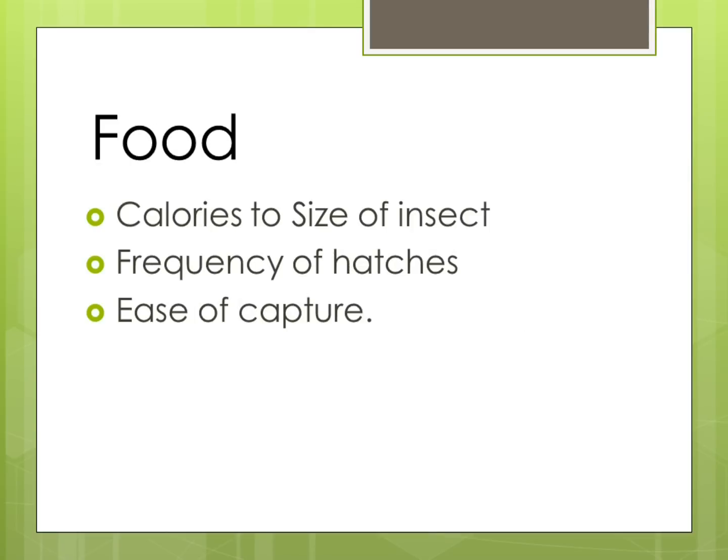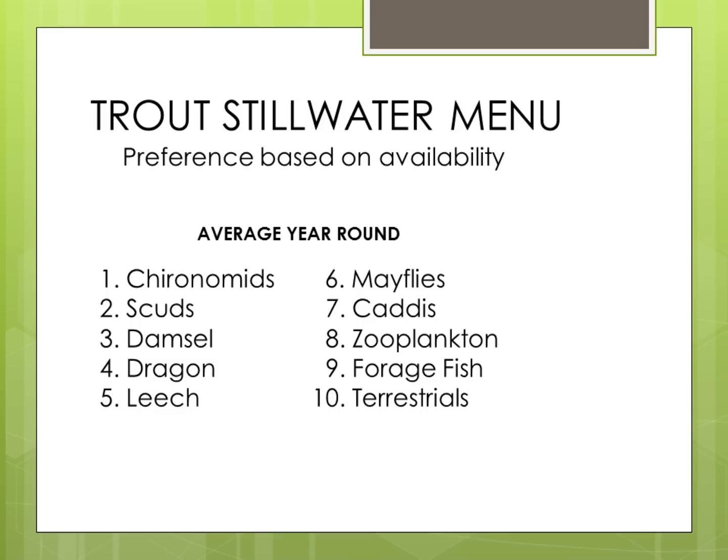Food is the third need. Large trout seem to prefer high-calorie prey over size of prey based on availability. But when large hatches occur with large numbers of insects easy to capture, the trout may choose to feed where this occurs. Research has shown that trout have a basic order of food they prefer based on availability — a stillwater menu. This is an average order of insects year-round, and later in the year, when all insects are available, trout show a preference to aquatic insects based on type and availability. This order changes by temperature of the seasons, which influences availability.